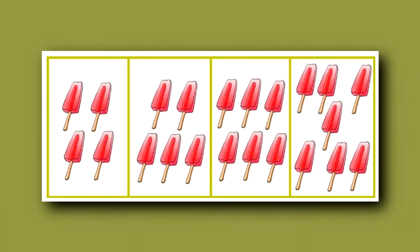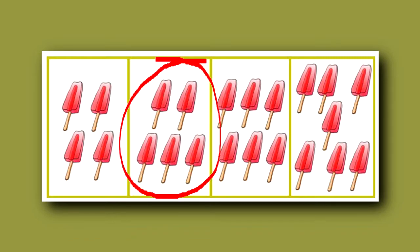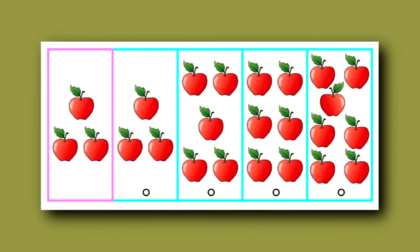In this first question, which is a counting question, a child might be asked: point to the box that shows five popsicles. The second box is the answer. Now let's look at an addition question. Here a child would be asked: if Mary had the number of apples that you see in the first box and Billy had two more apples, point to the box that shows how many apples Billy had. The answer is the second box.